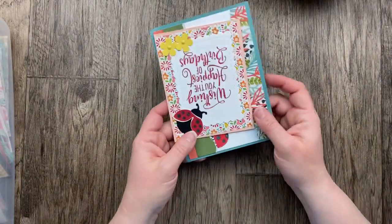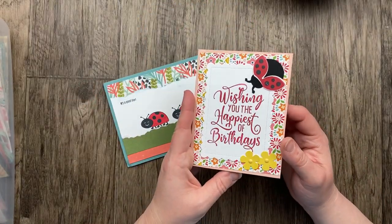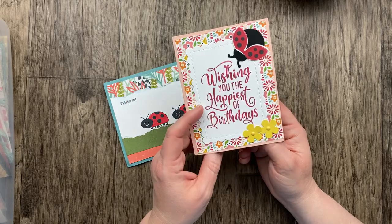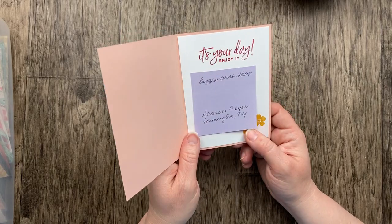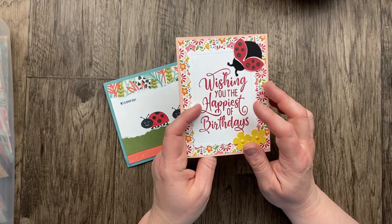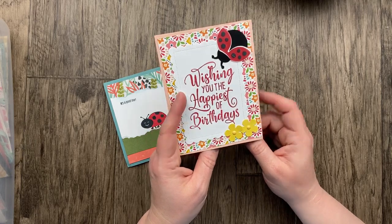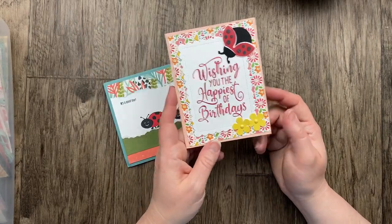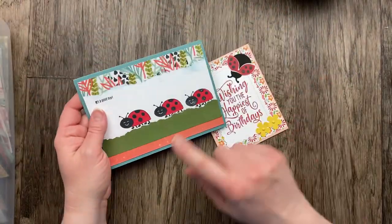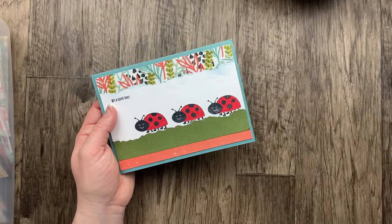Something little but big — ladybugs! This first card is from Sharon Meyer and she used the Biggest Wish stamp set. Wishing you the happiest of birthdays with that fun little ladybug. I love this designer paper too — so bright and cheery. Our next ladybug card is from Kathy Trebenbach — about a five-by-seven card. Loving the designer paper with the little torn edge sponged. 'It's a good day' with three giant ladybugs. I love the stamping on the inside and the punching — all those images come from that ladybug stamp set.